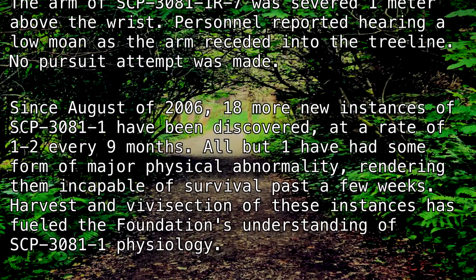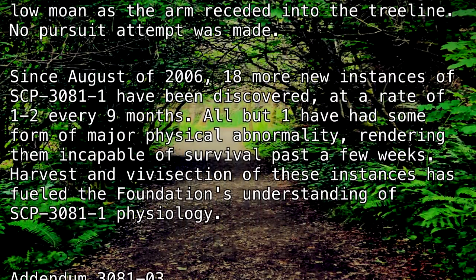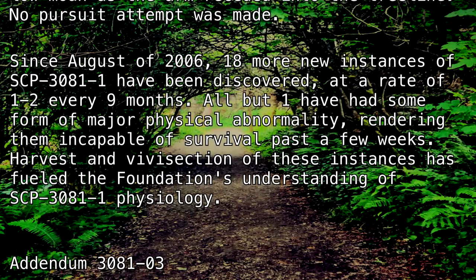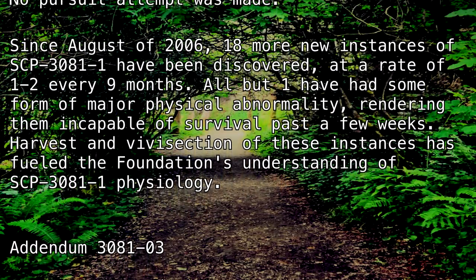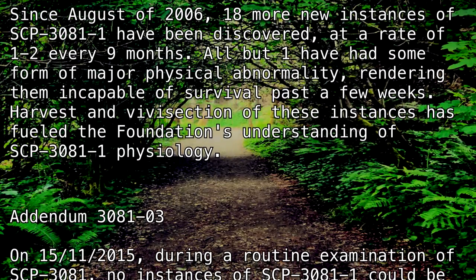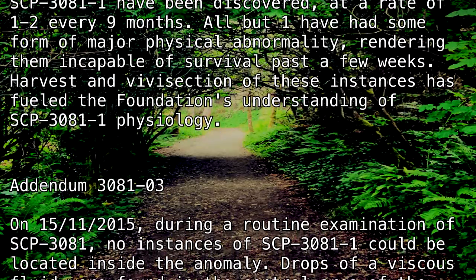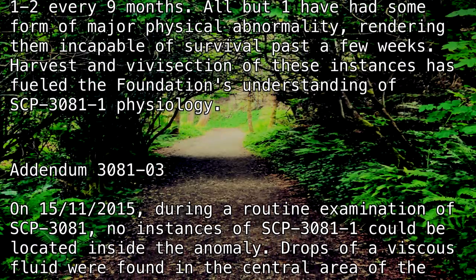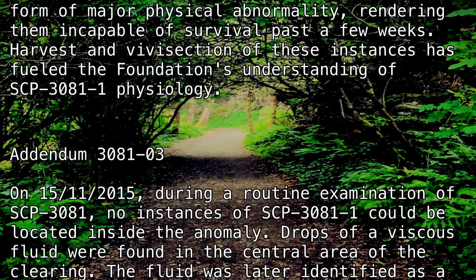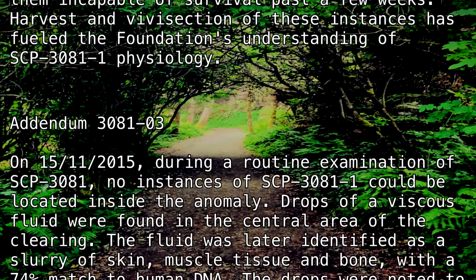The arm of SCP-3081-1R-7 was severed one meter above the wrist. Personnel reported hearing a low moan as the arm receded into the tree line. No pursuit attempt was made. Since August of 2006, 18 more new instances of SCP-3081-1 have been discovered at the rate of 1 to 2 every 9 months. All but one have had some form of major physical abnormality, rendering them incapable of survival past a few weeks. Harvest and vivisection of these instances has fueled the Foundation's understanding of SCP-3081-1 physiology.